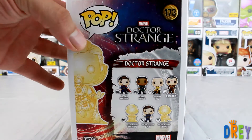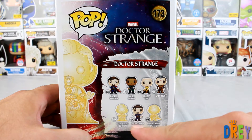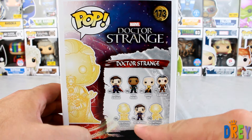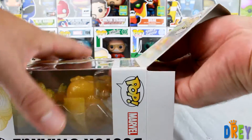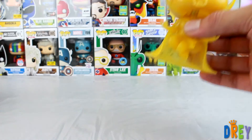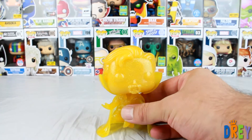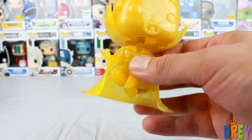Looks a little like cheese. The other astral form I believe is Target exclusive, and then this guy right here is a Walmart exclusive. Between all these different Dr. Strange variants that have been coming through, I'm probably sticking with this guy and the Summer Convention exclusive.